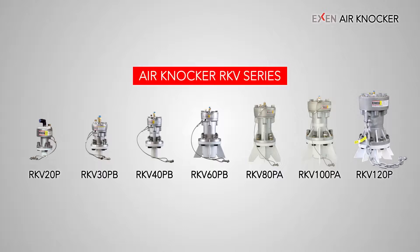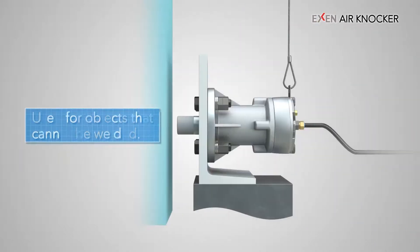The RKV type knocker is available in seven sizes to accommodate a wide variety of applications. It is also available for equipment that moves or rotates the part where the impact of the knocker is applied, or for resin hoppers that cannot weld metal equipment.